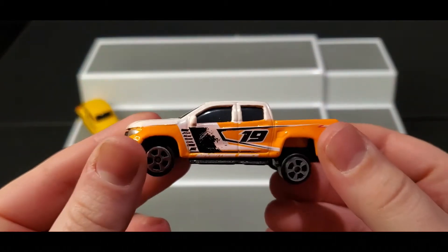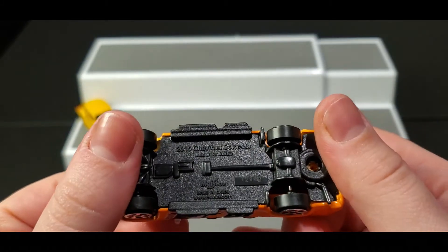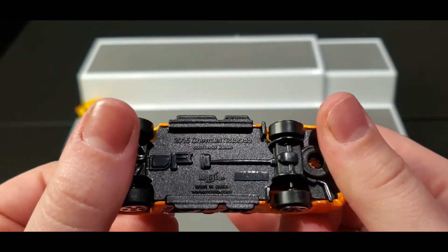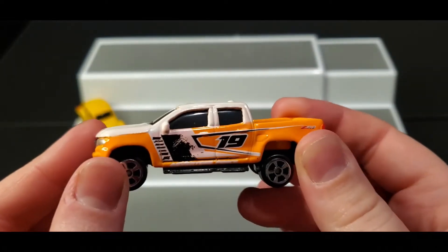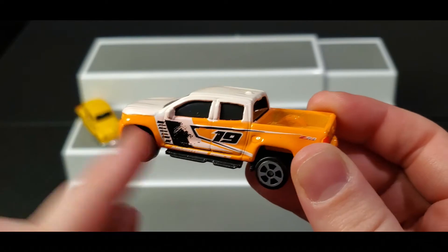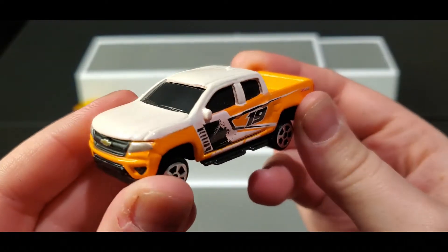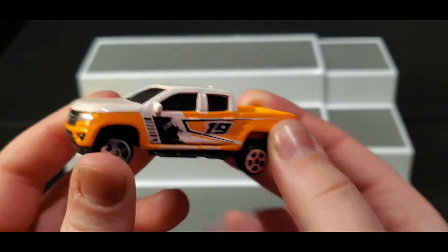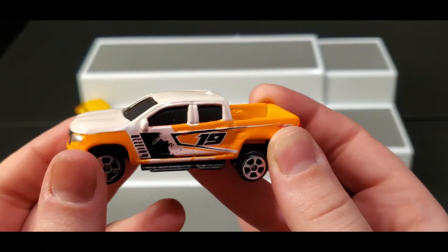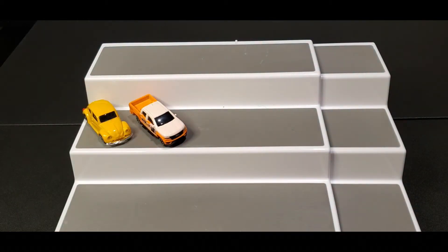Next up, we got a Chevy — it's a 2015 Chevrolet Colorado. It looks kind of worn in, which is pretty awesome — especially right here with the detailing, how everything's a little bit worn in. I do love how they have the little logos on the front. They look more like a realistic car, which is pretty awesome.